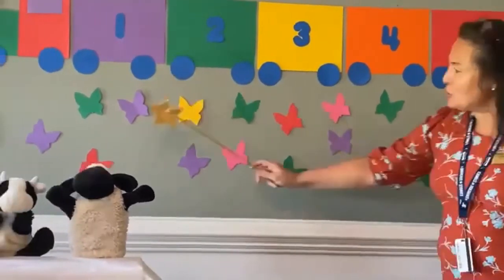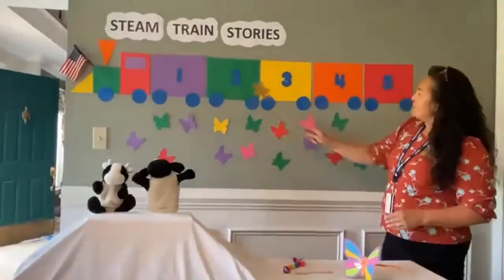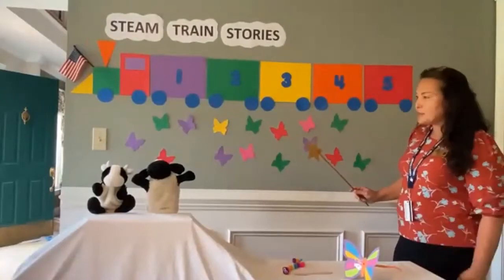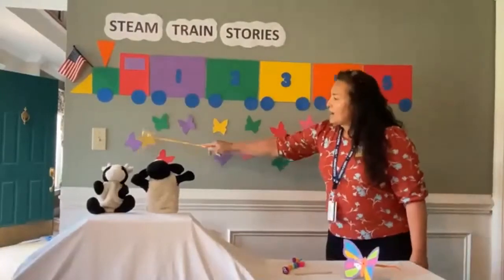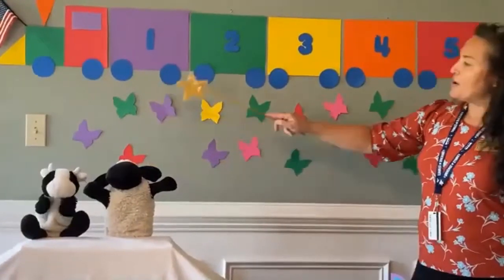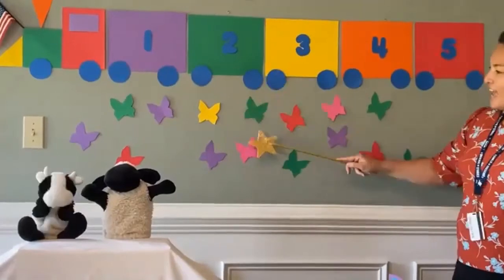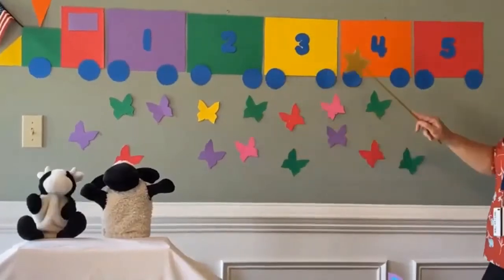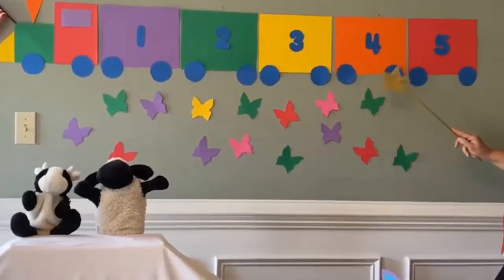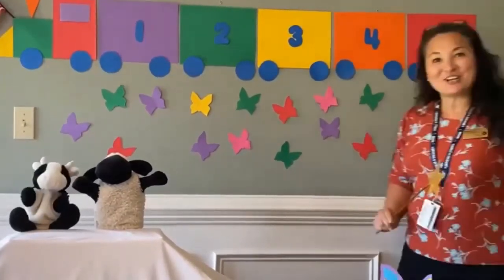Look at all these beautiful butterflies. We're going to place them on the train cart. But first let's count all the butterflies. One, two, three, four, five, six, seven, eight, nine, ten, eleven, twelve, thirteen, fourteen, fifteen! Good job!